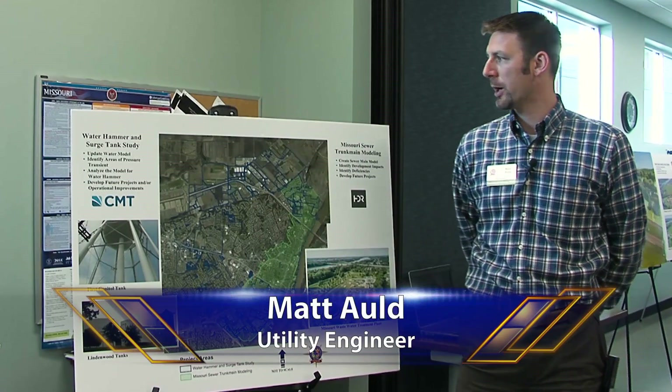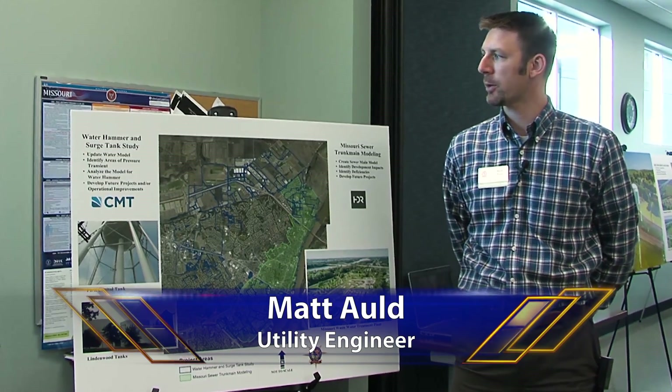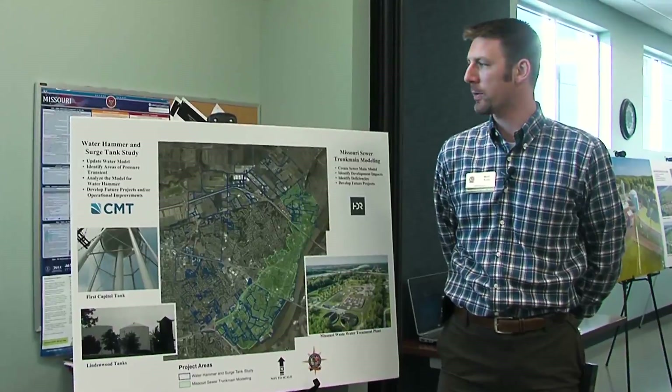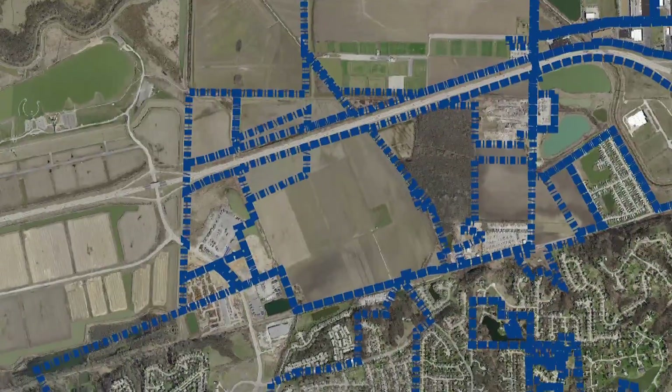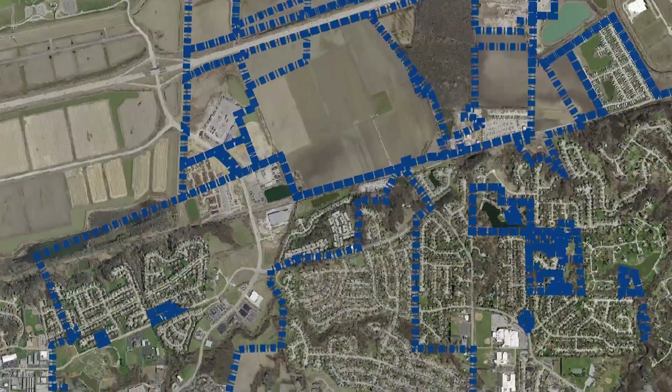We have two projects presenting tonight at the H2O show. We have a water hammer and surge tank study that is updating the water model that the city currently has to analyze for transient surges. It's water hammer — it's spikes in pressure.